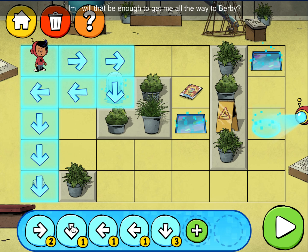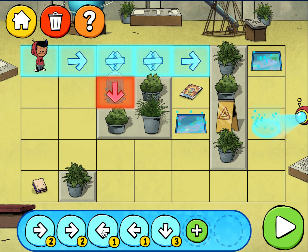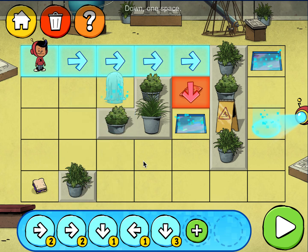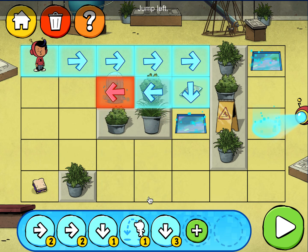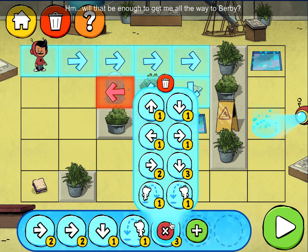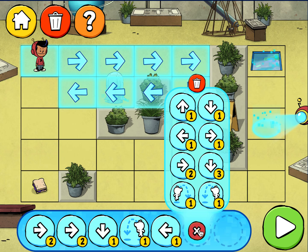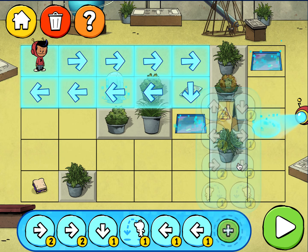Hmm, will that be enough to get me all the way to Burby? Right, two spaces. Like great scientists, we'll experiment until we — down one space. Press the play button to check your code. Jump left. Hmm, will that be enough to get me all the way to Burby? Left, one space. Left, one space. Down, three spaces.